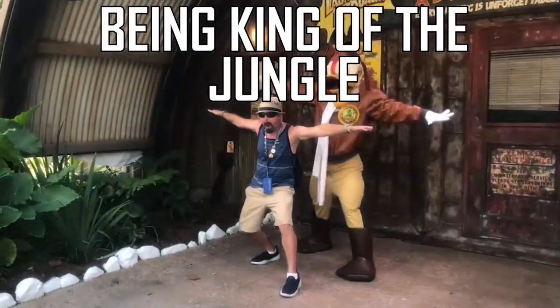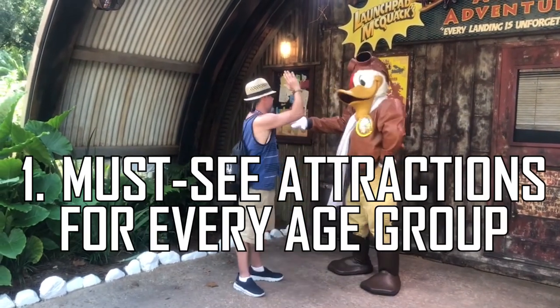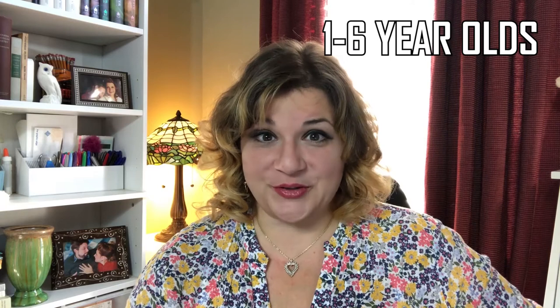Must-see attractions for every age group at Animal Kingdom. For one to six-year-olds, number one: Triceratops Spin. Think Dumbo, but instead of a flying elephant it's a flying triceratops — which makes about as much sense as a flying elephant. The dinos are nice and colorful, you can raise the car to go up or down, your itty-bitties are going to love it, and the wait for the ride is never long.